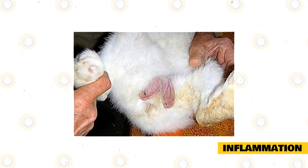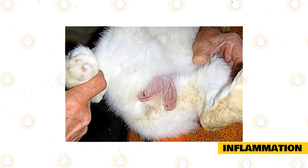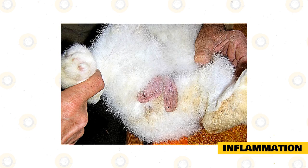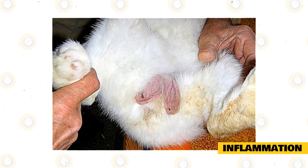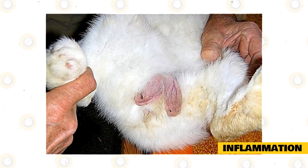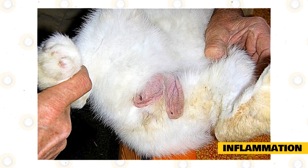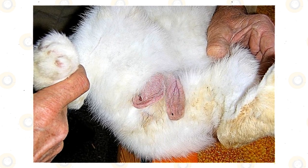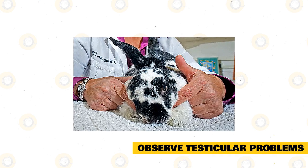Inflammation of the testicles and surrounding tissue can occur without bacterial infection — this is termed non-infectious orchitis or epididymitis. Common causes include bites or scratches from other rabbits, self-trauma, damage from the environment, or overheating of the area. There will be swelling, heat, and pain, but generally no discharge. Inflammation can be treated with rest, cold compresses, bandaging, and anti-inflammatory drugs.